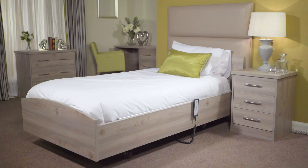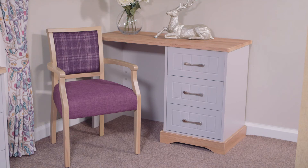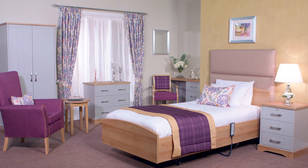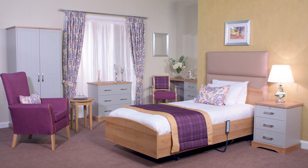Our Motivo bedroom collection includes all the items offered with the Estilla range, but with the exception of the Perla tub chair, which is replaced with the Venice visitor's chair. We also provide proposals for coordinating carpet, wallpaper, and paint color that will perfectly reflect your chosen color scheme.